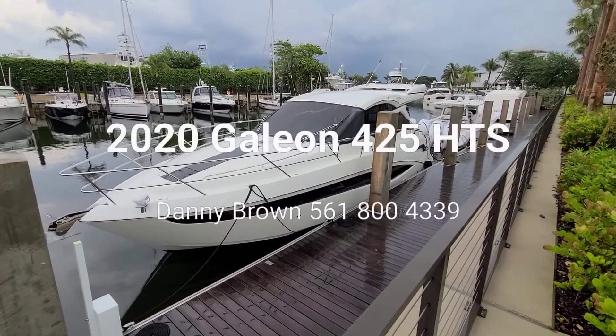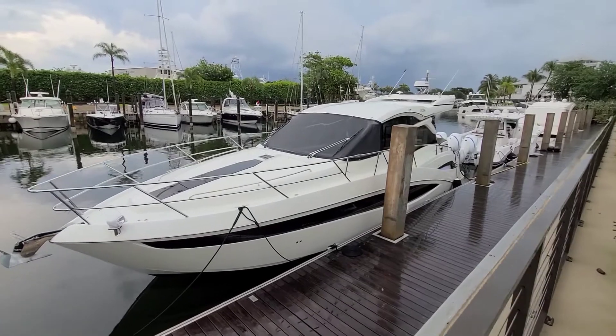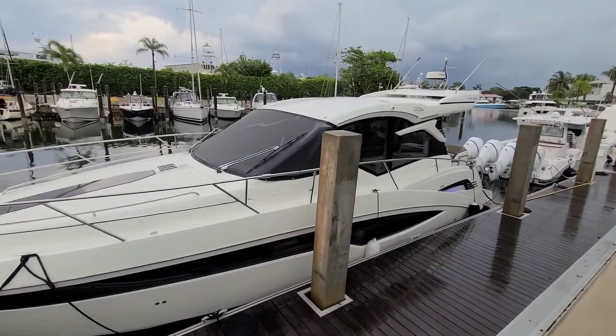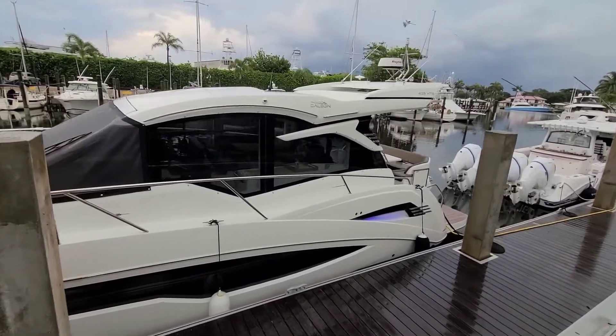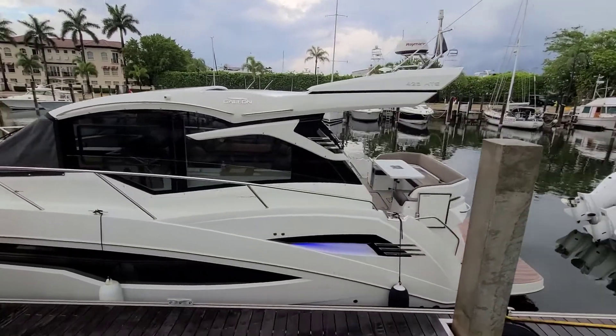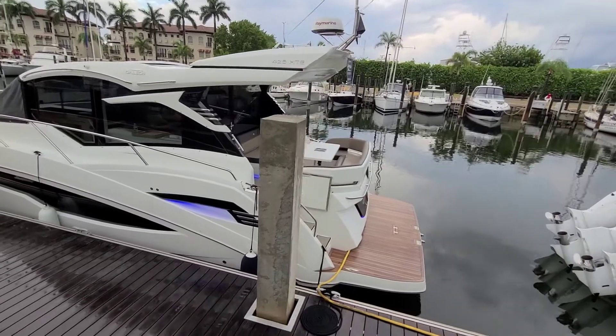Hello, Danny Brown here from MarineMax in Palm Beach. We're here today looking at a new arrival, the Galeon 425 HTS. Overall length is 44 feet, 12 foot 10 inch beam. Powered by Volvo D6s, 370 horsepower each.